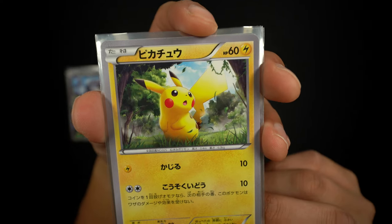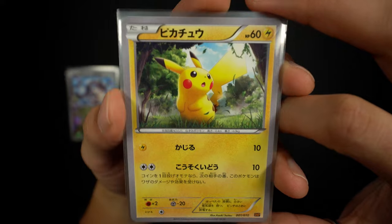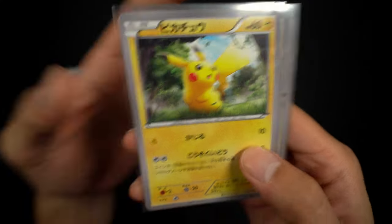Next we have a promo card — I believe this card was from the Black and White era — just a Pikachu chilling in the middle of a field. Very cute.